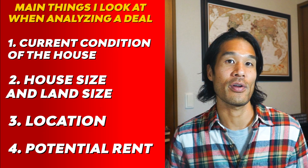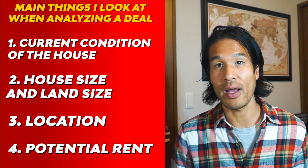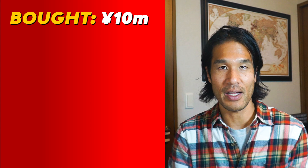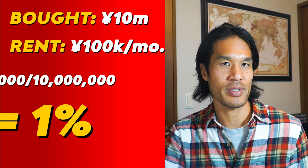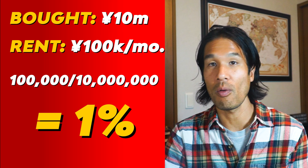Finally, look at potential rent. In Japan, there's no website like Rentometer.com to find comparable rents, so you need to do this manually — check the 'chintai' section on the same listing sites to see what similar properties in the area rent for. For example, if you buy a house for 10 million yen and rent it for 100,000 yen per month, that's the classic 1% rule. I aim for 1% or better. Since you're likely buying all cash, most of that 100,000 yen is your cash flow.